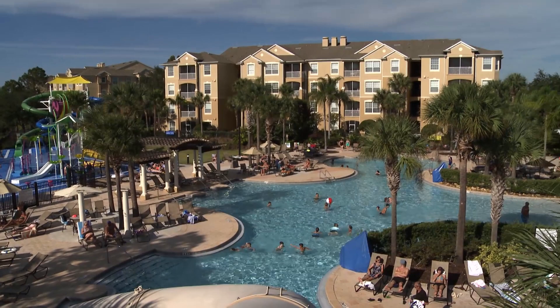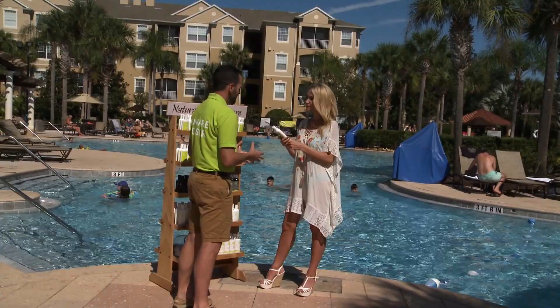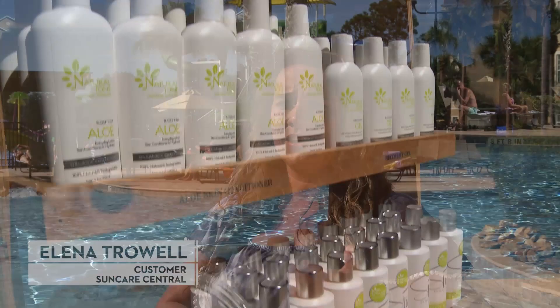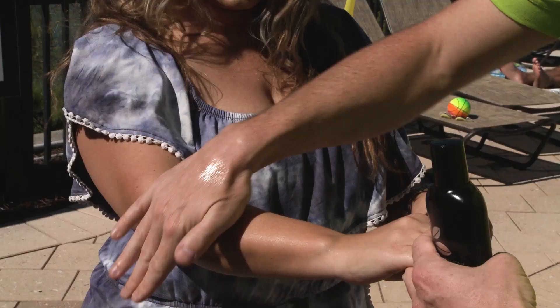Being a SunCare advisor is a fabulous job. It gives us the opportunity to come on pool decks where people are enjoying their vacations. The atmosphere is wonderful, and we're there to make sure that nobody's vacation is ruined by things like burning, redness and patches, or prickly heat. SunCare Central's skincare products are really unique from what I'm typically used to using. No harmful products, no parabens, none of that stuff that clogs up your pores, and they have great SPF protection.